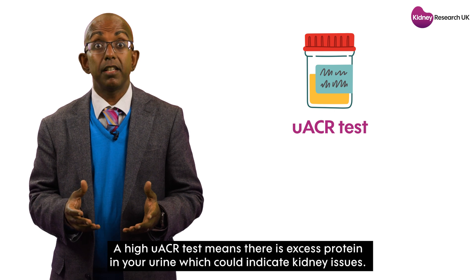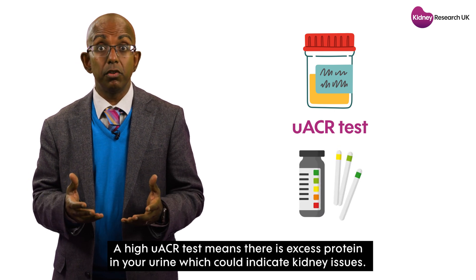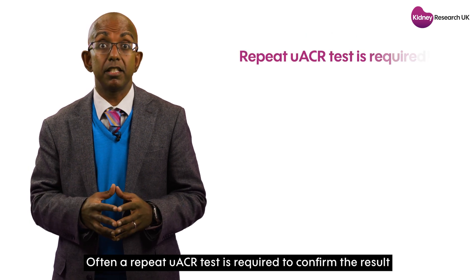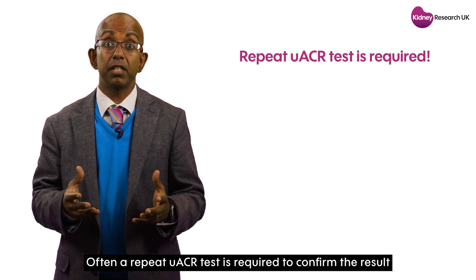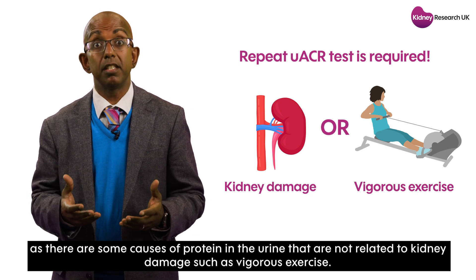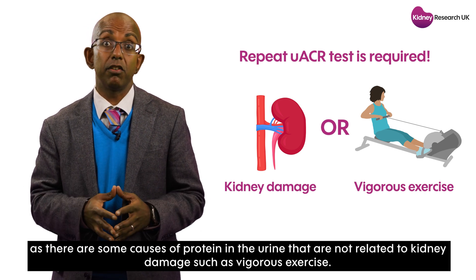A high UACR test result means there is excess protein in your urine, which could indicate kidney issues. Often, a repeat UACR test is required to confirm the result, as there are some causes of protein in the urine that are not related to kidney damage, such as vigorous exercise.